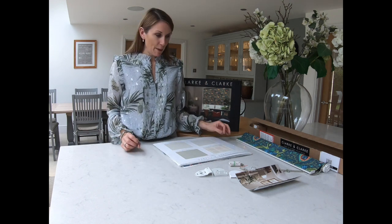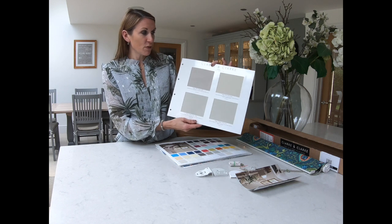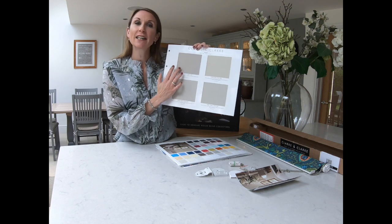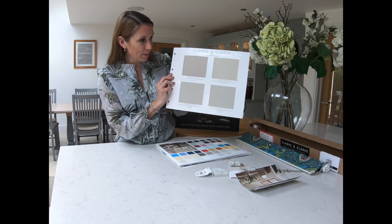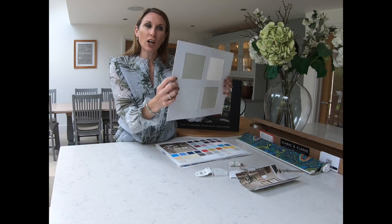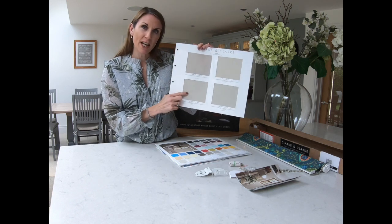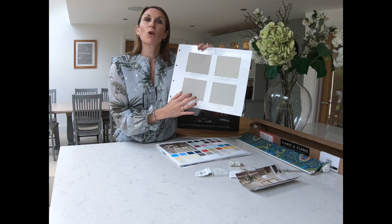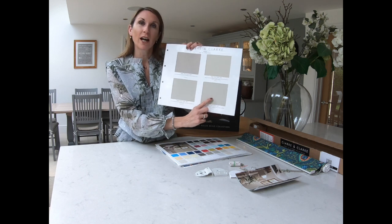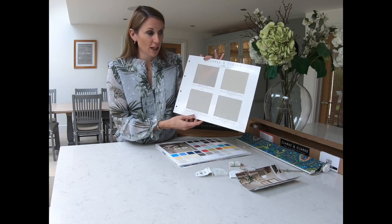Now I'd like to talk specifically about the Clark & Clark range. Clark & Clark have launched a range of plains in four different finishes. This one is called Glint, which is their sheer finish — a really nice modern textured fabric. Then they have Dusk, which is a blackout finish with a coloured blackout back to match. Then there's Lunette, their daylight filtering option, which doesn't let quite as much light through as the sheer Glint. And finally Twilight, which is also a blackout but with a white backing.